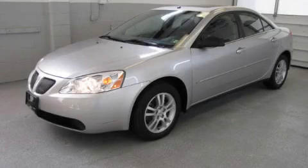This is a 2006 Pontiac G6. More than just a ride, great engineering.